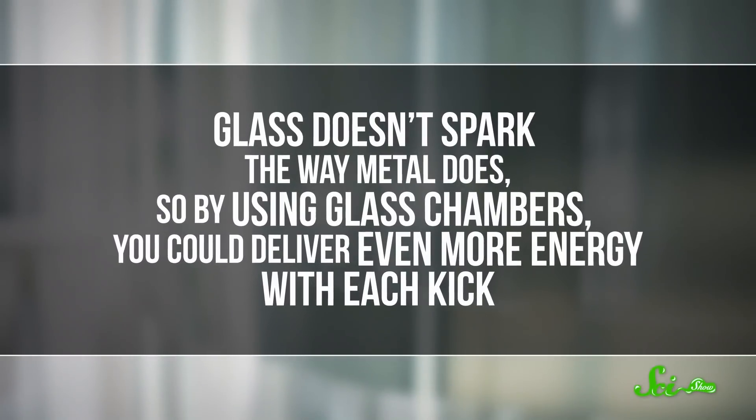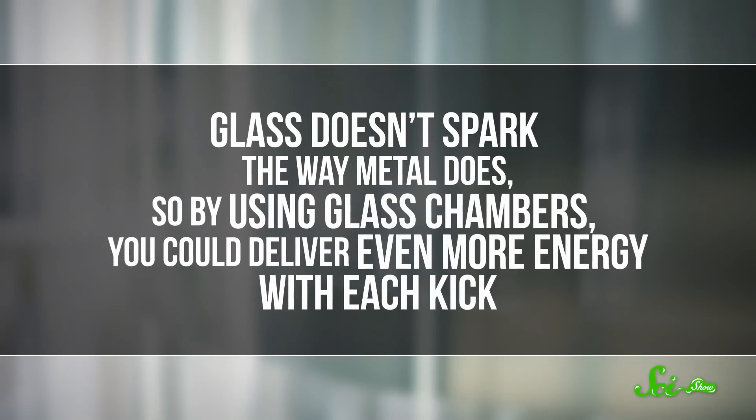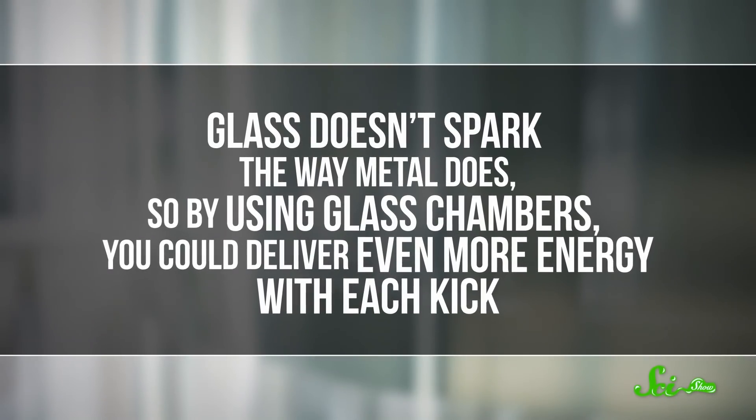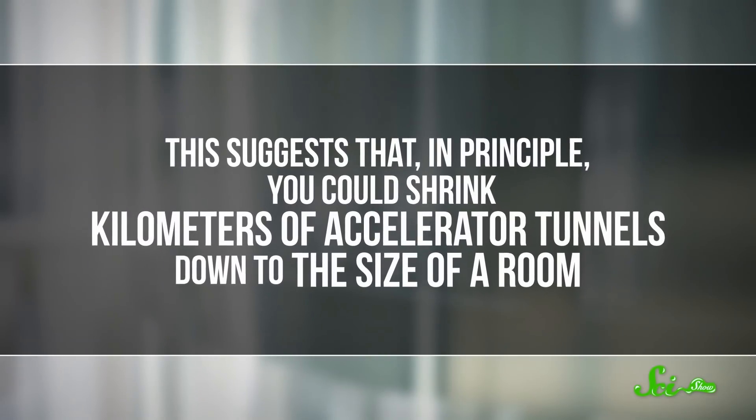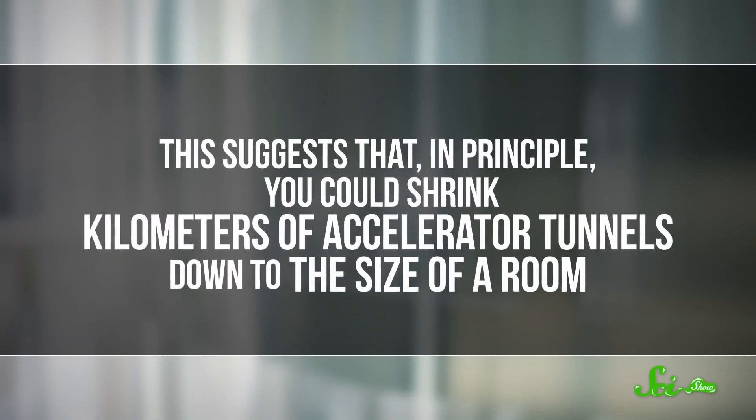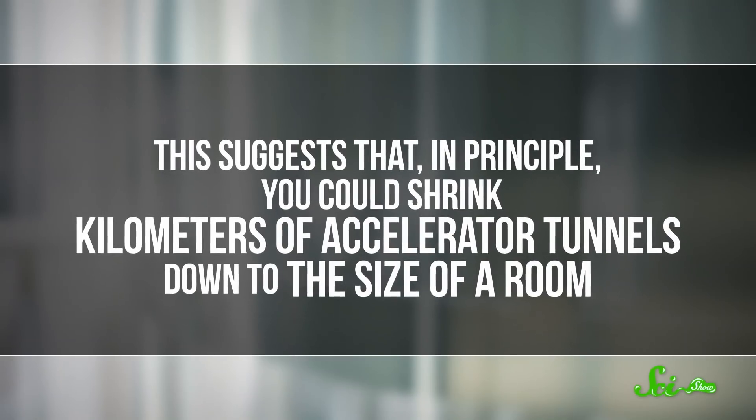Plus, glass doesn't spark the way metal does. So by using glass chambers, you could deliver even more energy with each kick. This suggests that, in principle, you could shrink kilometers of accelerator tunnels down to the size of a room. And less-powerful accelerators could even be as small as a shoebox.